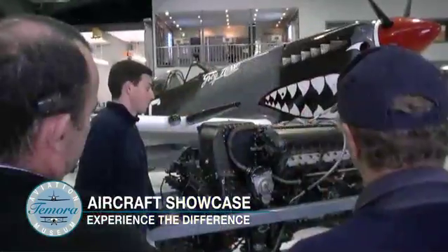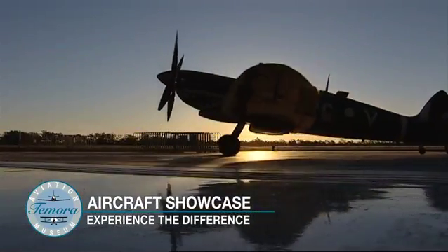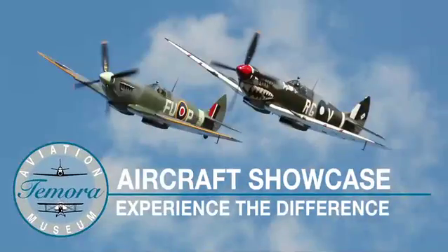The Tamora Aviation Museum Aircraft Showcase — the ultimate museum experience.